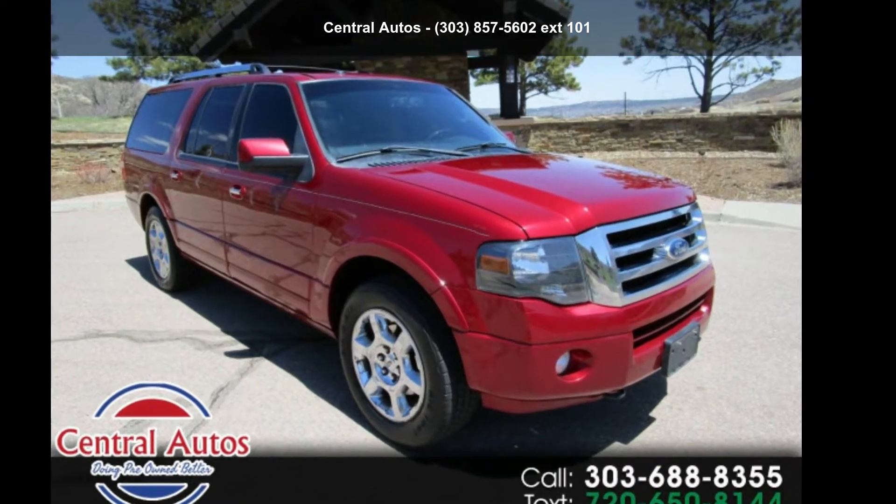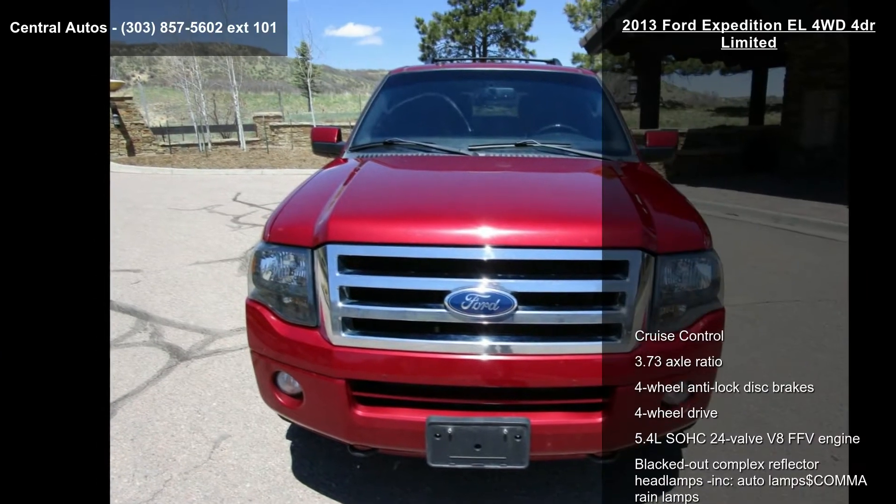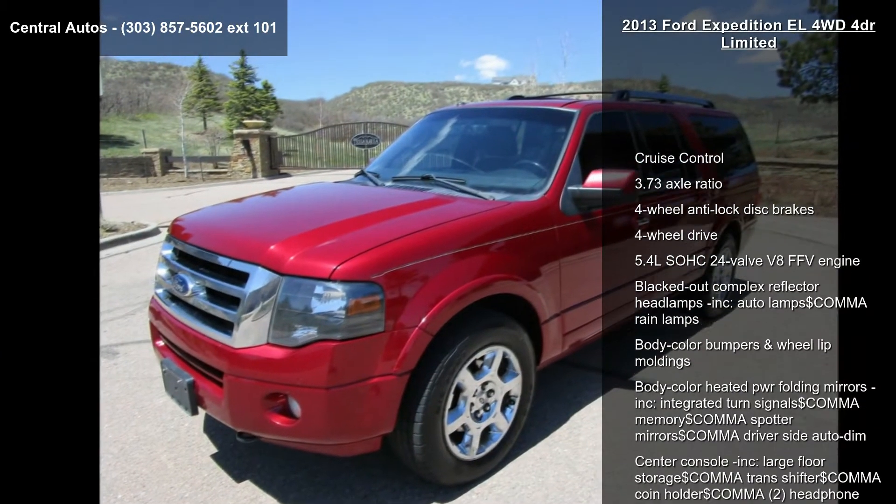Presenting the Ford 2013 Expedition EL 4WD 4-Door Limited. If you are looking for an automobile with great features, look no further.